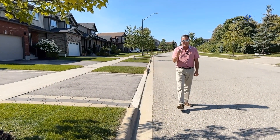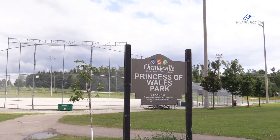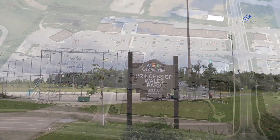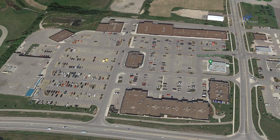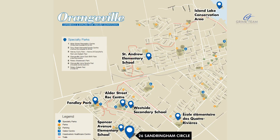Location is my first reason. Here we are on an exclusive street in Orangeville's West End — steps from parks, schools, walking trails, the rec center, groceries, the bypass for commuting, restaurants, and all other amenities you could ask for; they're all a short walk away.